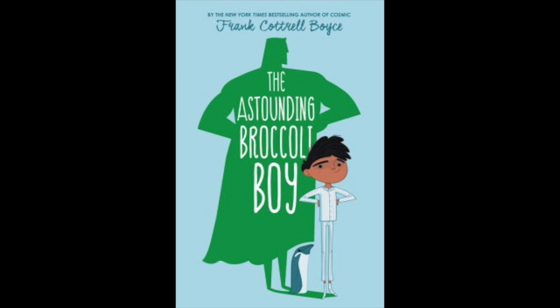Rory Rooney likes to be prepared for anything. That sort of planning pays off when you're the smallest kid in your class. Rory is even prepared, mostly, for Tommy, his nemesis, who starts most days by throwing Rory out of the back of the school bus. Don't be scared, his favorite book says. Be prepared. And Rory aims to be. What's more heroic than that?